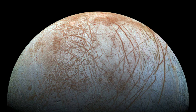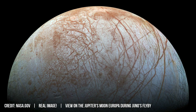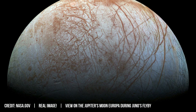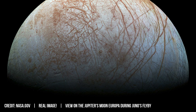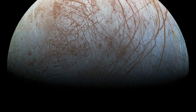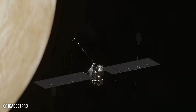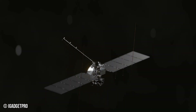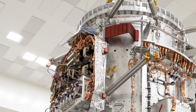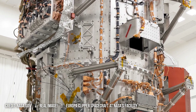Furthermore, Clipper will analyze plumes of water vapor erupting from Europa's surface, estimated to occur every few days. These plumes reach altitudes up to 250 km and contain organic molecules like methane and sulfur dioxide. Analysis of these plume compositions can reveal the key chemical makeup of the subsurface ocean. These plumes originate from regions where tidal heating is most intense, creating localized hotspots that melt ice and create channels for water to rise to the surface.